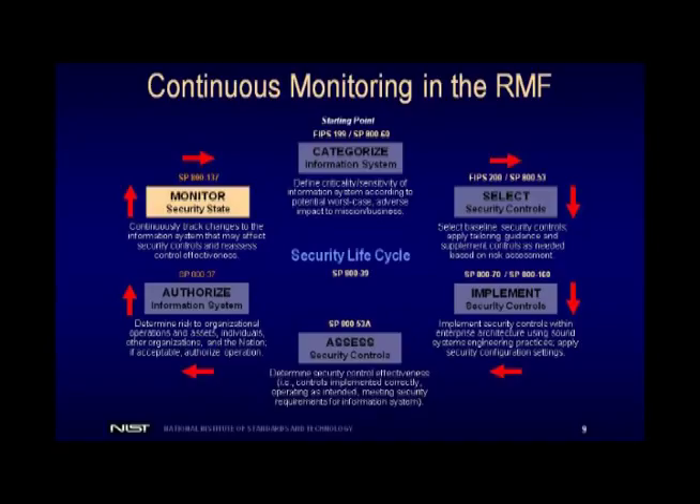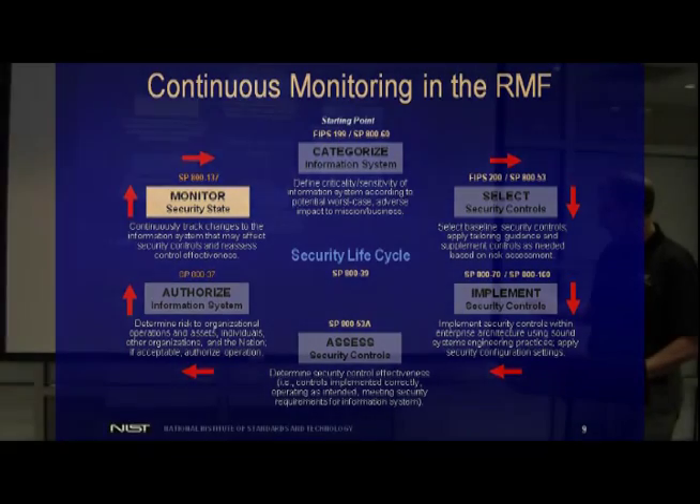That new information gets taken back to the authorizing official through ongoing authorization — that's the new term you're going to hear. We don't just authorize once every three years now. Continuous monitoring allows us to do ongoing authorization, meaning the ongoing understanding and ongoing acceptance of risk. This is what's new about this whole process — it's not static anymore, it's dynamic. The reason we've transitioned from static to dynamic is because that's the world we live in. We can't have a static set of processes operating in a dynamic world — it doesn't work very well, and that results in cyber attacks that do great damage to our infrastructure.